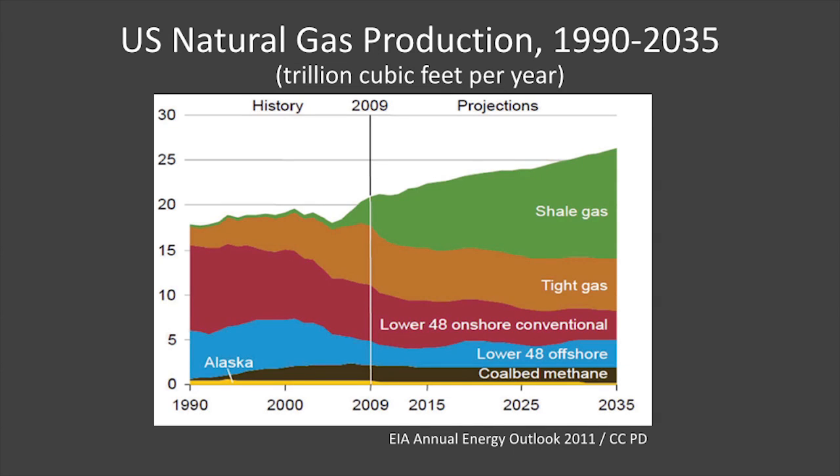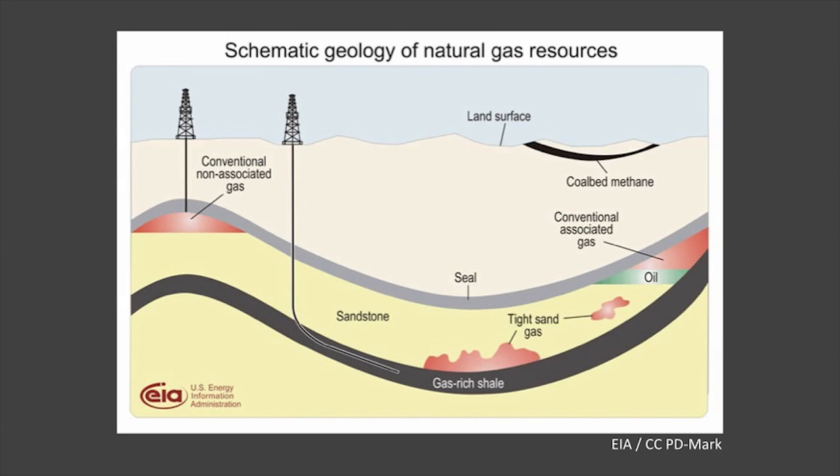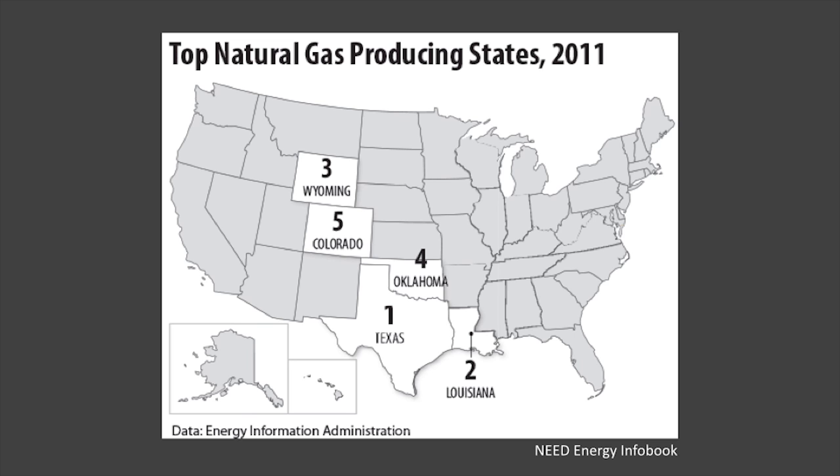Natural gas has begun to take up a larger chunk of the energy pie. Production is expected to increase 25% by 2035, and a large portion of that increase is due to the increase in shale gas production, shown in green. Shale is a sedimentary rock that often contains natural gas trapped inside. It's especially relevant to us here in Colorado, because we have one of the largest reserves of shale gas in the country. In fact, we are ranked fifth in top natural gas-producing states, and we're likely to move even farther up that list as natural gas production increases.